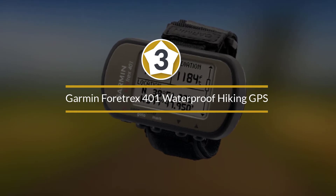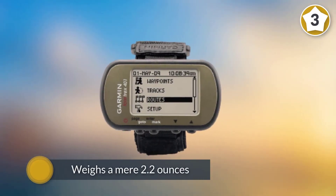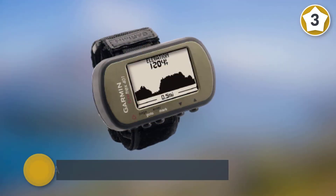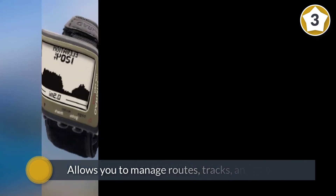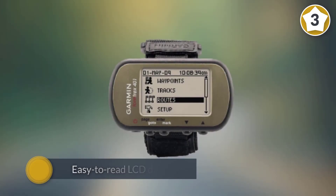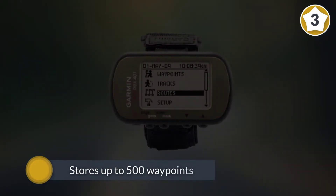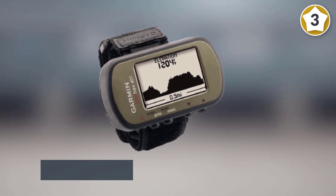Number three: the Garmin Foretrex 401 Waterproof Hiking GPS. If you travel minimally or need to use both hands, you'll appreciate the Foretrex 401 wrist GPS, which weighs a mere 2.2 ounces. The 401 allows you to manage routes, tracks, and waypoints with a simple, easy-to-read LCD display. It stores up to 500 waypoints and features a high-sensitivity GPS receiver that allows for optimal performance in deep canyons and heavy tree areas.